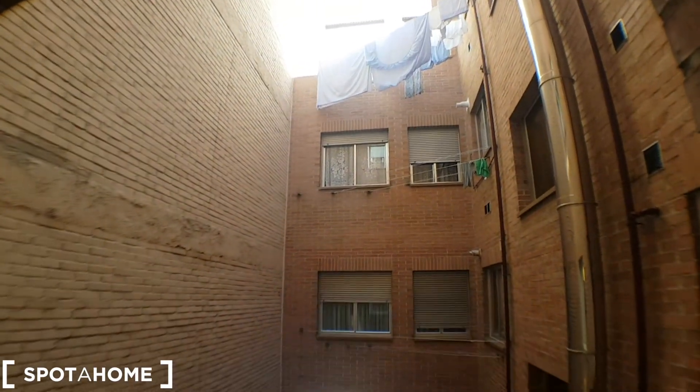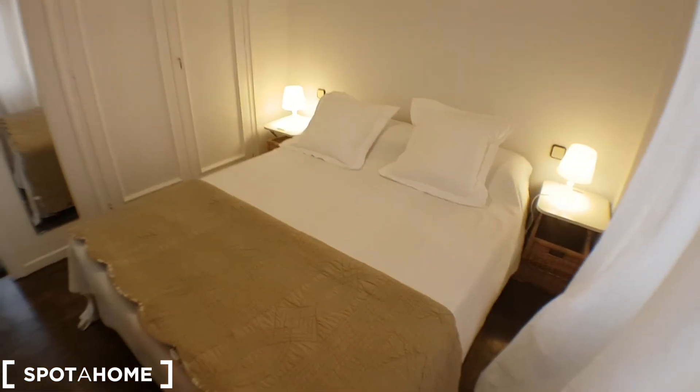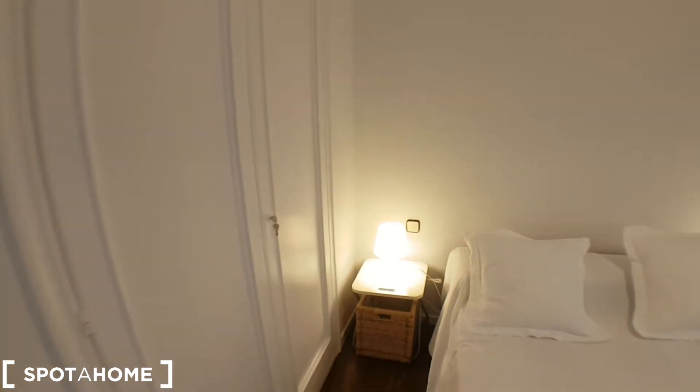No balcony, sorry — patio. The balcony is in the living room, I'll show you after. And a double bed. And the other wardrobe, which is over here — very spacious, as I say.